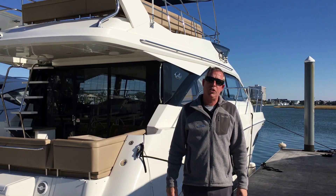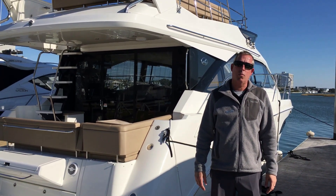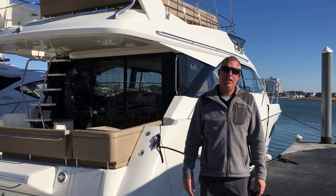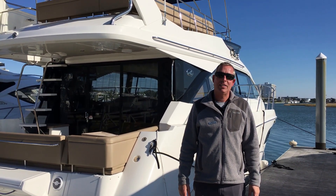Thank you for taking a look at the 460 Fly Sea Ray with me today. If you'd like to see the boat in person or talk more about it, my name is Scott Douglas at MarineMax of Wrightsville Beach, and I can be reached at 910-200-9636. Thanks, and have a great day.